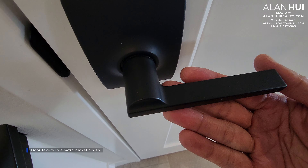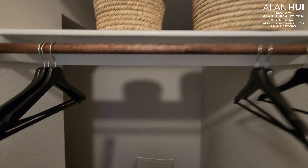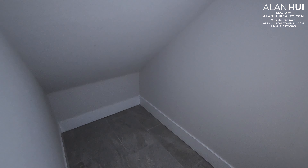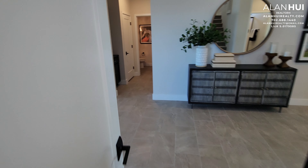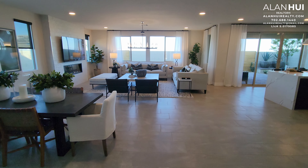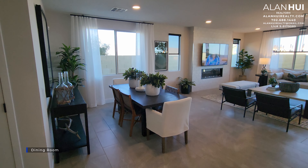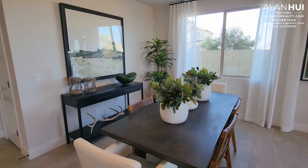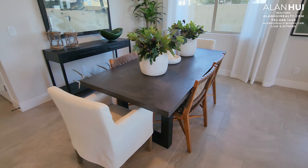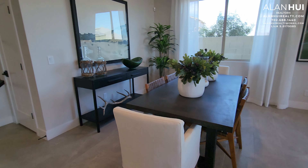The door hardware that comes with the home are door levers in a satin nickel finish. This door leads to a coat closet with under-the-stairs storage. If you do not upgrade your flooring, the standard flooring in this closet will be carpet. The next space here is the dining room. The dining room measures 12 and a half by 12 and a half. Above the dining room are two LED lights but there is no pre-wire for a chandelier. That is an electrical option that you can add at the design studio.